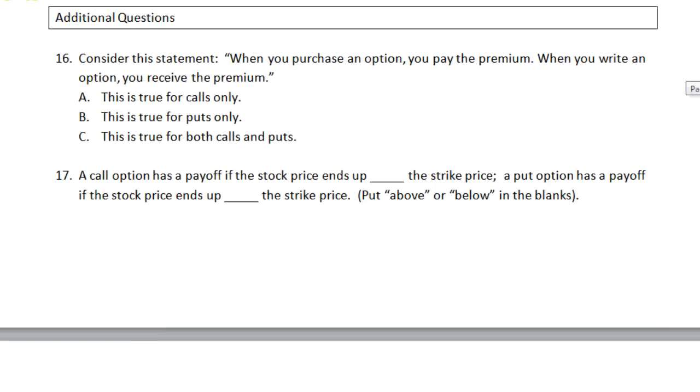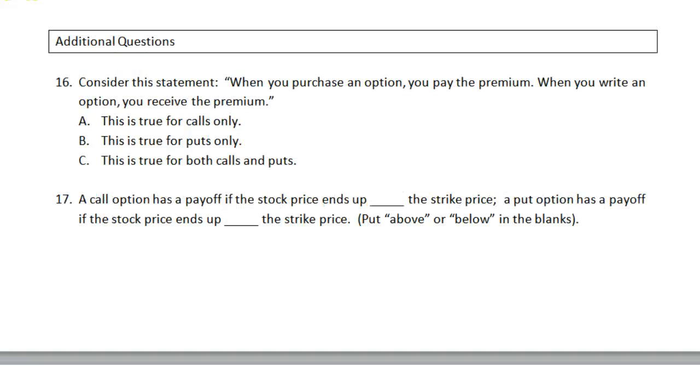Question 16 asks you to consider this statement: when you purchase an option you pay the premium; when you write an option you receive the premium. This is true for both calls and puts — it doesn't make any difference. You can replace the word 'an option' with the word 'bread': when you purchase bread you pay for the bread; when you sell bread you receive the price of the bread.